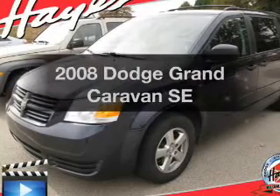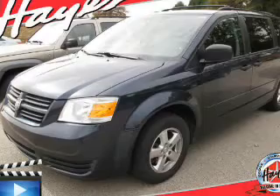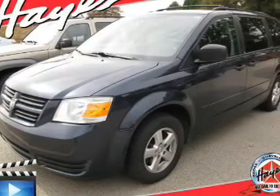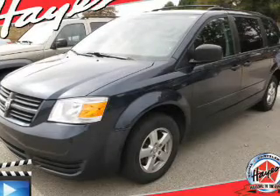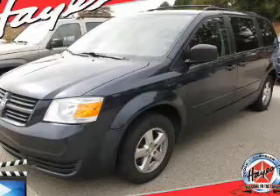Get noticed in this 2008 Dodge Grand Caravan — everything you need under one roof with this great vehicle. The powertrain includes front wheel drive with a solid 6-cylinder engine that responds smoothly to its automatic transmission, and brakes safely with the anti-lock braking system.